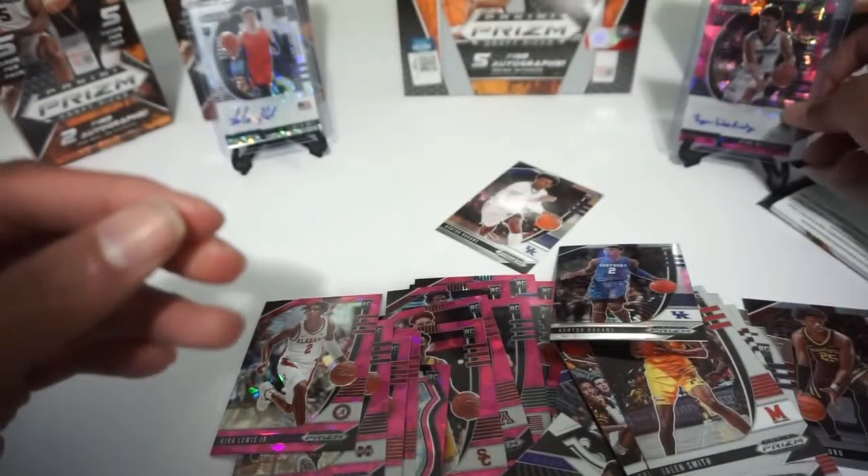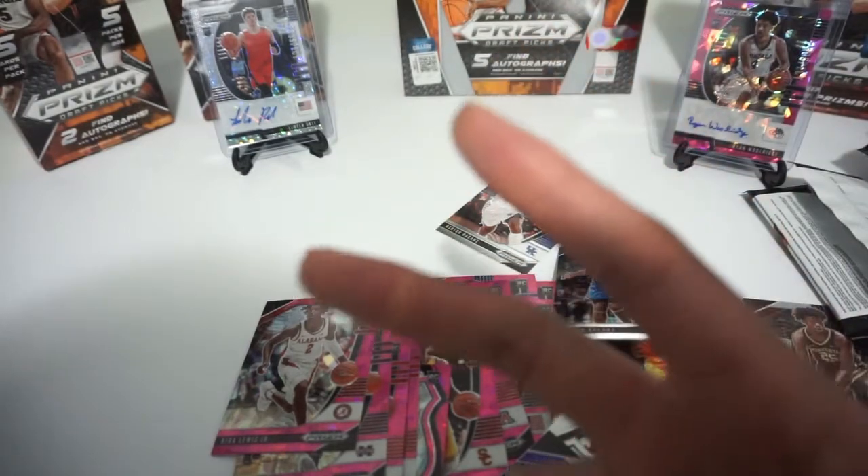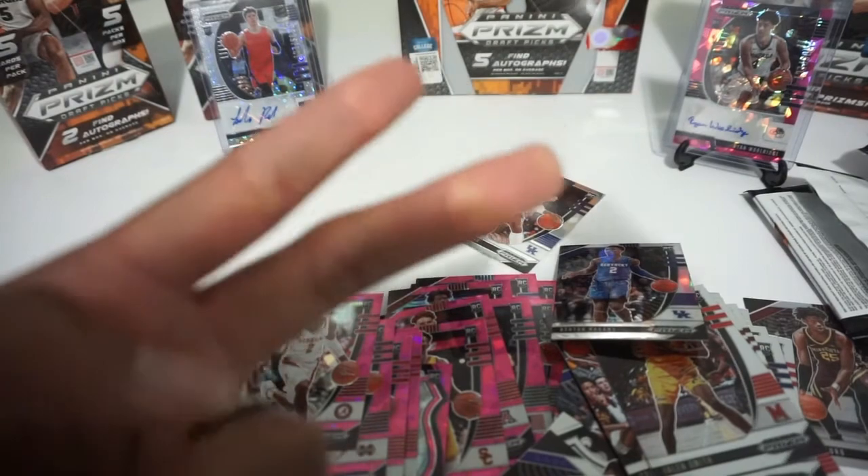Everyone, I want to thank you for watching. Stay safe, be blessed, keep on collecting. We still got four more of these to rip — hopefully they are much better than this. Peace, keep on collecting.